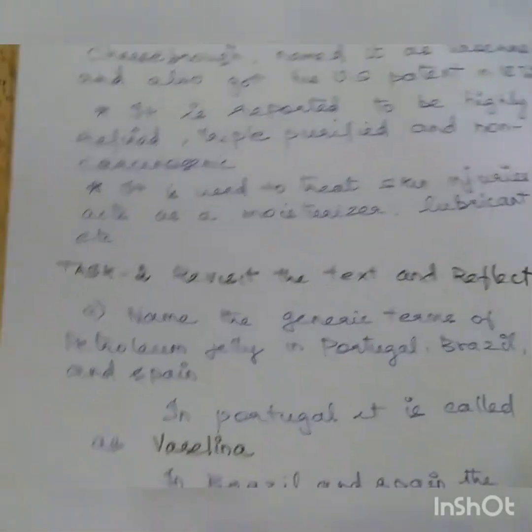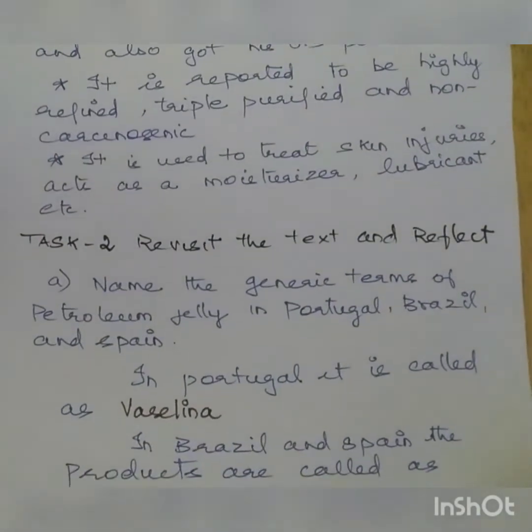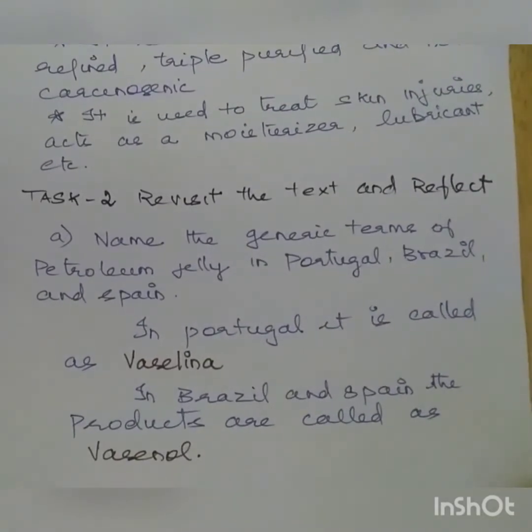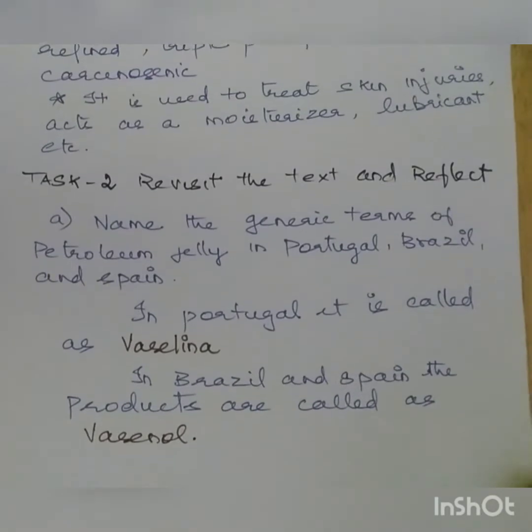Moving on to Task 2. Revisit the text and reflect. First question: name the generic terms of petroleum jelly in Portugal, Brazil and Spain. In Portugal it is called Vaseline, and in Brazil and Spain the products are also called Vaseline.